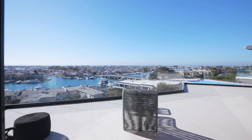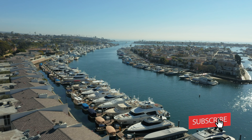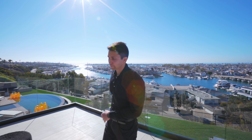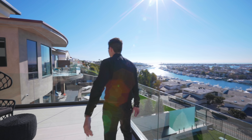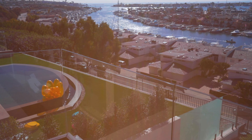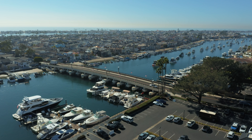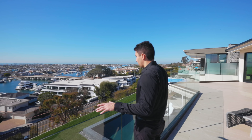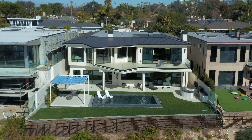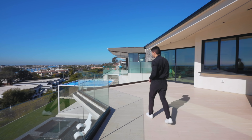Here on this absolutely massive balcony, we have the same limestone tile throughout the floors and glass railings. Just take a look — you see Balboa Island, Newport Beach, the Newport Harbor, the Pacific Ocean. You have everything you need out here. And that beautiful backyard below with the pool and spa and fire pit. I love the design of this balcony — there's so much space and plenty of potential for more lounge seating.